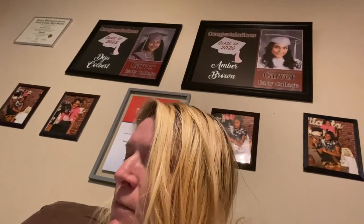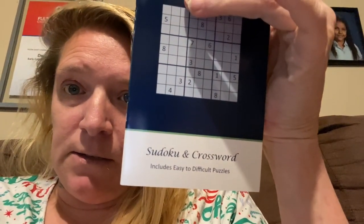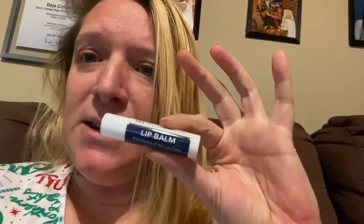All right, here we go. It's got two books in it — check this out. So this one is crosswords, includes easy to difficult puzzles. Oh yeah, little puzzles. Then I got another little book: 'Questions for Your Care Team.' And an ink pen, hand sanitizer, and something everybody needs — lip balm. Wasn't that nice? It was very nice.